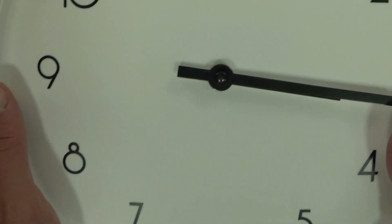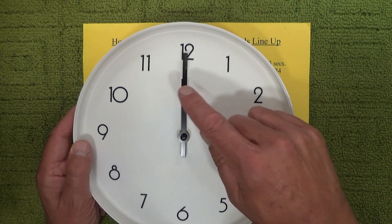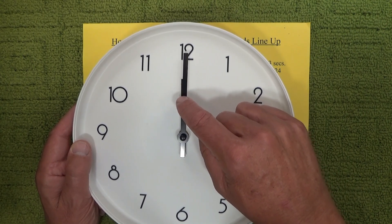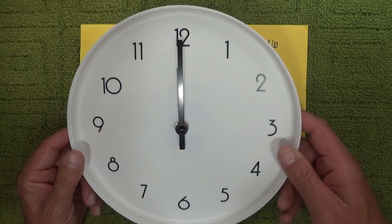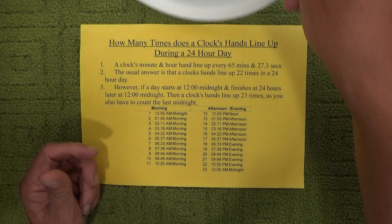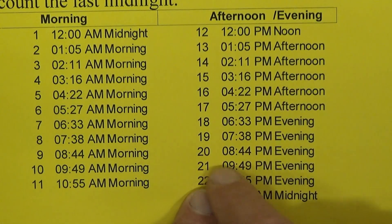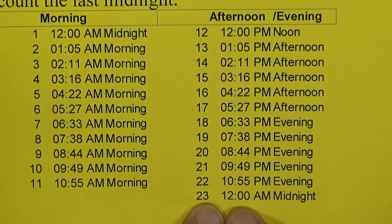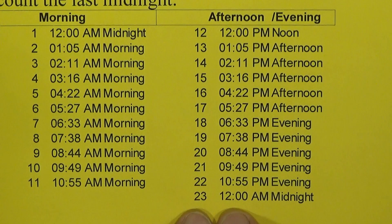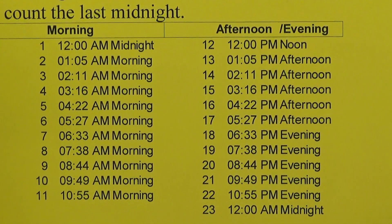There's an argument that if the day starts at 12 midnight and finishes again 24 hours later at 12 midnight, then you should count both the first 12 midnight and also the last 12 midnight when counting the times the clock's hands lined up. So going back to the table — there are 22 times the hands of a clock line up, ending at 10:55 PM. But if we also count the last slot at 12 midnight, which is the end of the 24-hour day, then in actual fact a clock's hands line up 23 times in a 24-hour day.